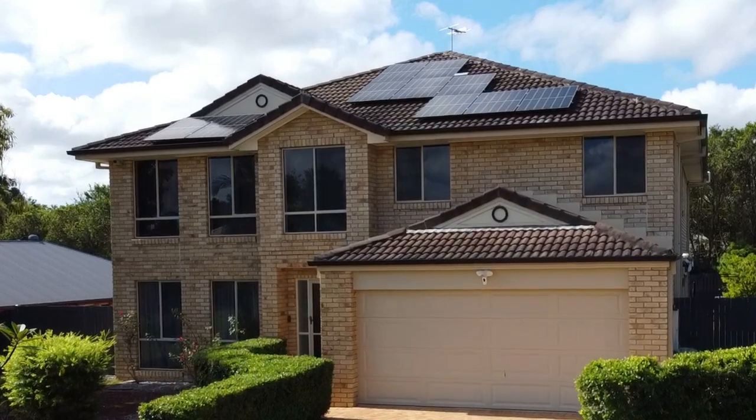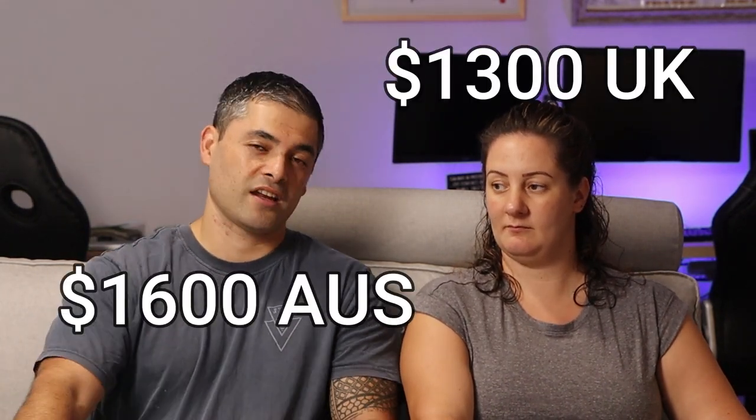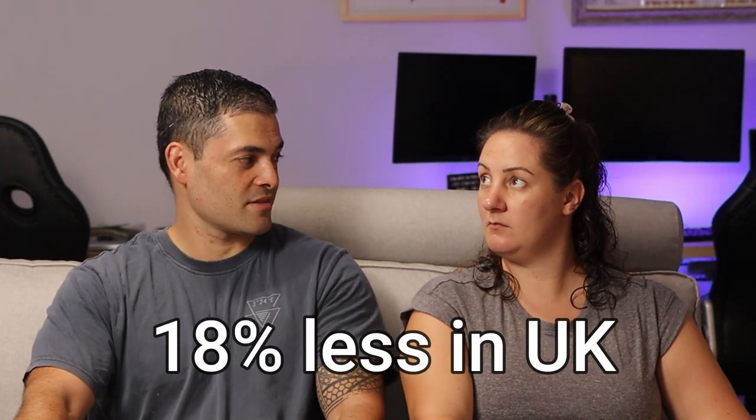The next one is mortgage. Our home here is a five bedroom detached house in Brisbane with a pool, while in the UK we only lived in a three bedroom semi-detached without a pool on considerably smaller land. Considering we had around about the same percentage deposit for both, here we pay around about $1,600 a month for our home loan, and in the UK our home loan was around about $1,300 a month — so that's an 18% difference, it's cheaper in the UK.